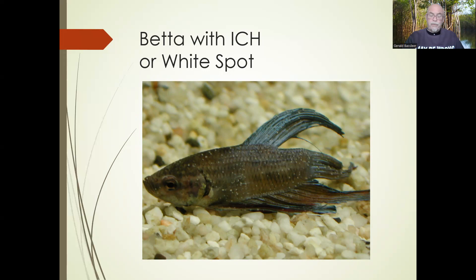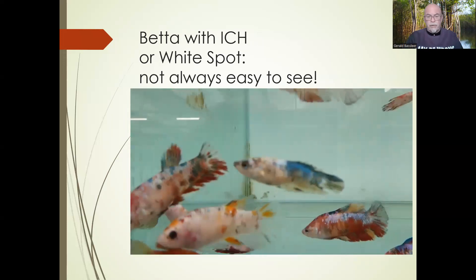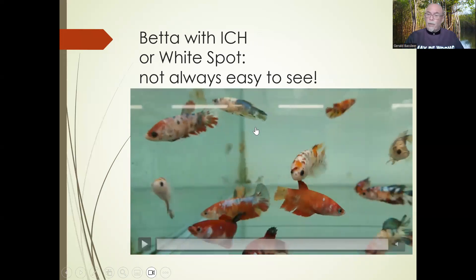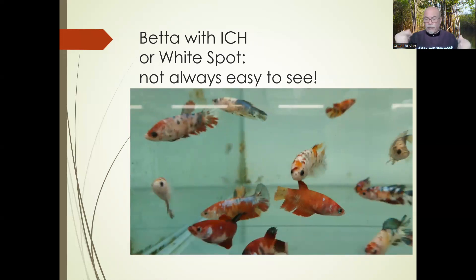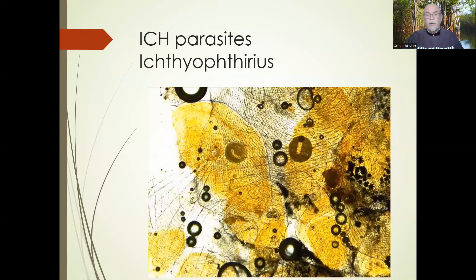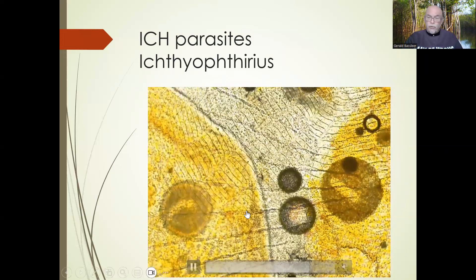Last but not least: the white spot infection — ick. Nice to see on this betta — well, it's a terrible disease. It's on the skin, in the gills, damaging the fish, and the fish will die. Sometimes ick is not always easy to see, as in these nicely colored bettas — this fish in the middle had many white spots but they're difficult to see on a white-colored fish. Check very closely and use a microscope. Here we did a scraping of the skin and you can see parasites moving — they're dark parasites that look white under the skin beneath the mucus layer. Easy to diagnose with a microscope.